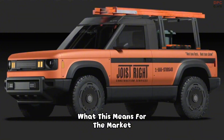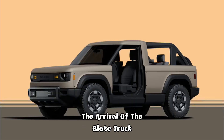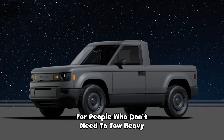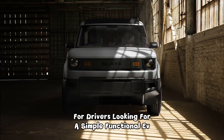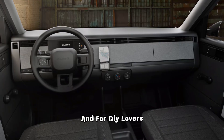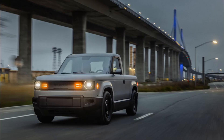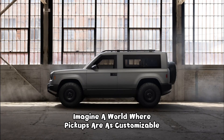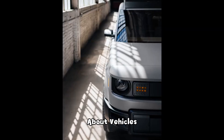What does this mean for the market? The arrival of the Slate Truck could open a whole new segment — for people who don't need to tow heavy trailers, for drivers looking for a simple functional EV, and for DIY lovers who dream of building their own ride piece by piece. Imagine a world where pickups are as customizable as a giant Lego set. It's a complete shift in how we think about vehicles.